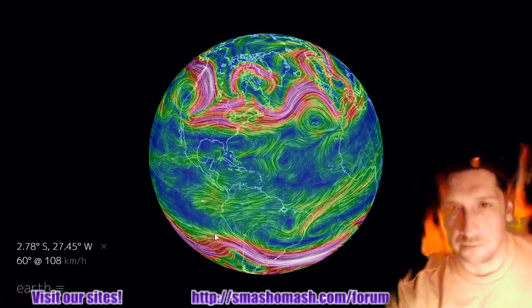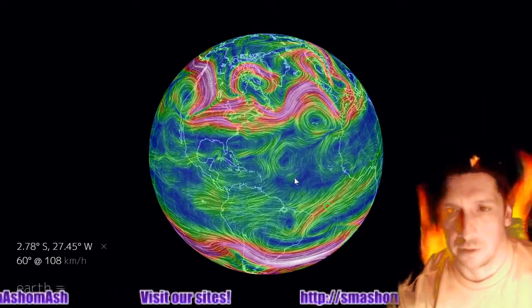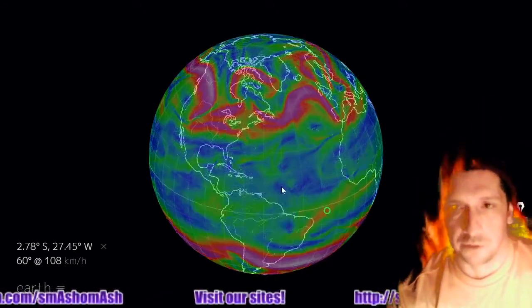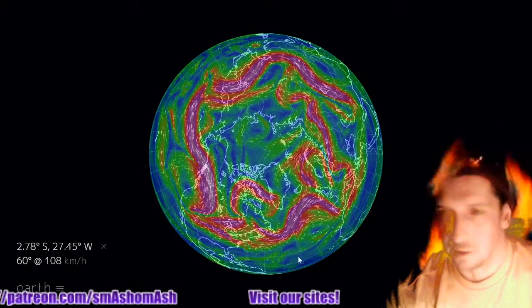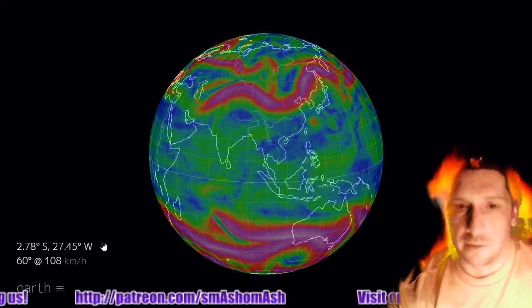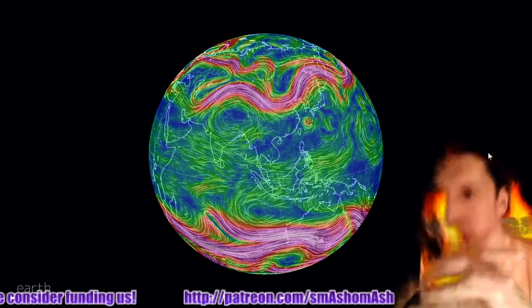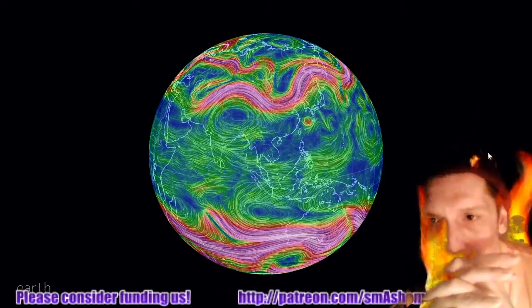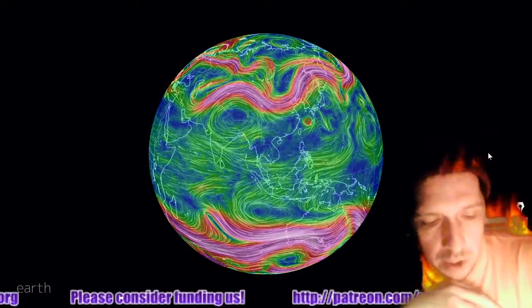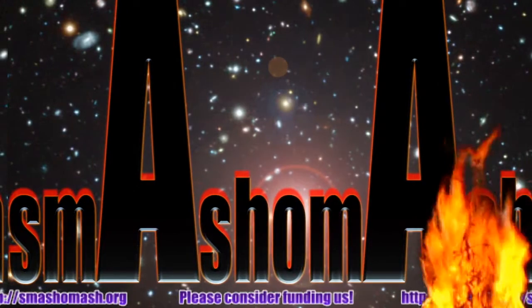Here are the jet streams, and they are all over the place. In the northern hemisphere, we have some coherent ones. And here's the eastern world — now that we showed you the western world, there's the east.